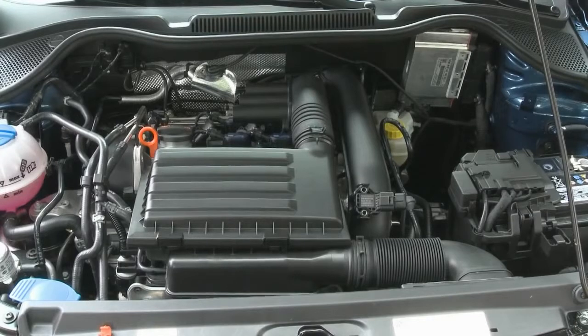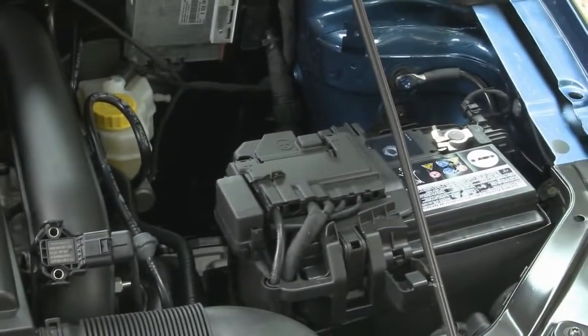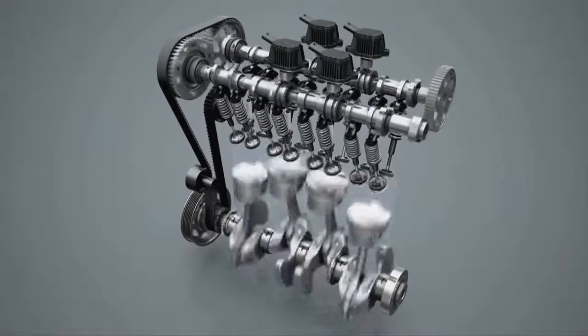With 140 horsepower, this 4-cylinder car has enough power to accelerate from 0 to 100 in just under 8 seconds, and can reach a top speed of 210 kilometers per hour. At the same time, fuel consumption is low — 4.5 liters per 100 kilometers — due to VW's efficient system that reduces the activity of certain cylinders.